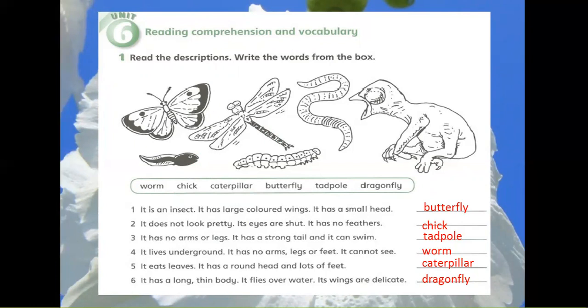4. It lives underground. It has no arms, legs or feet. It cannot see. Worm.